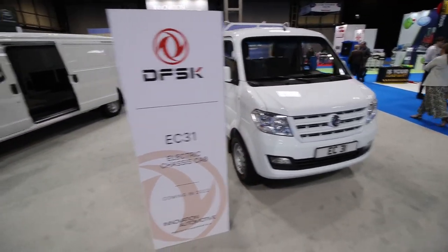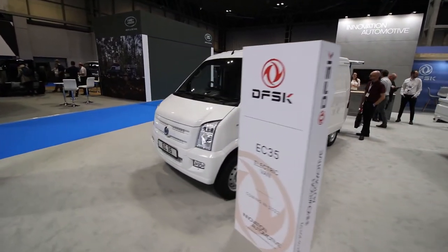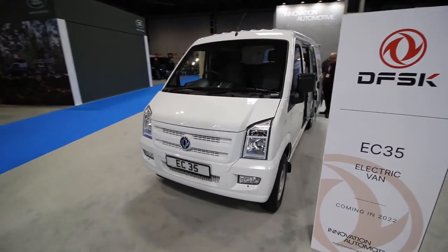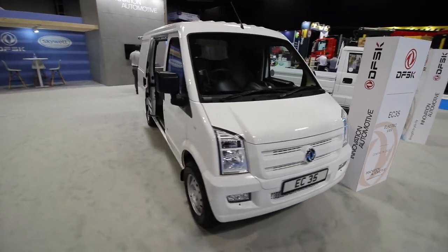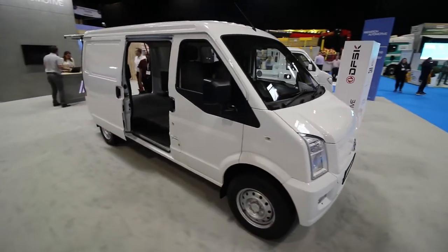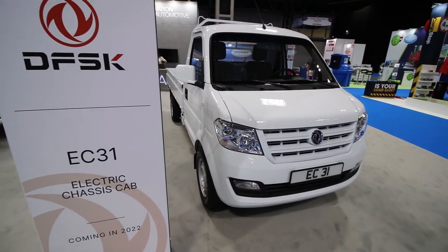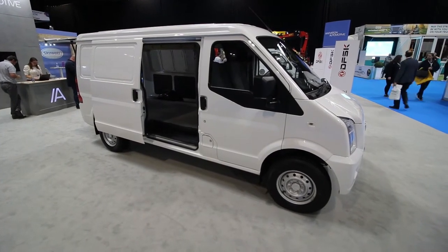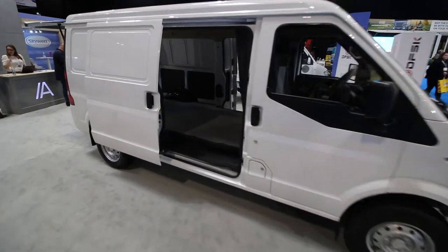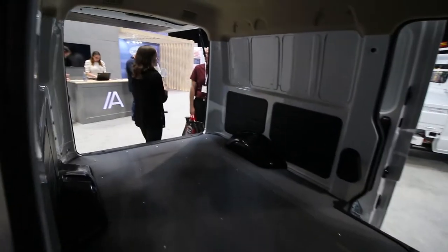These are prototype vehicles, so we're not actually allowed to have a look in the cab because the likelihood is everything's going to change. However, they do seem to have some rather interesting specs. They've got smaller batteries and they still get things like 150-mile range. We can have a look in the back, just not in the cab.